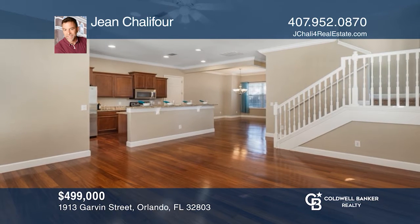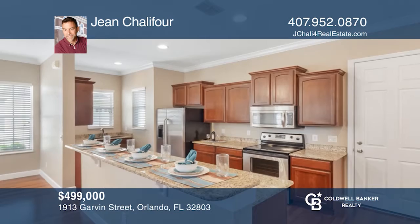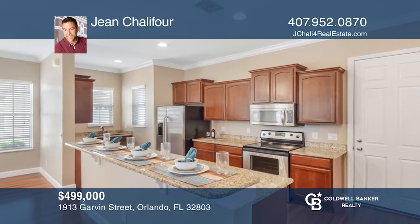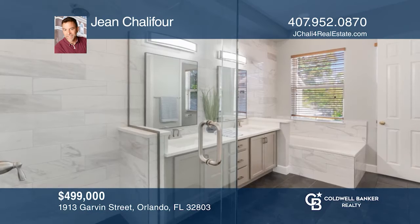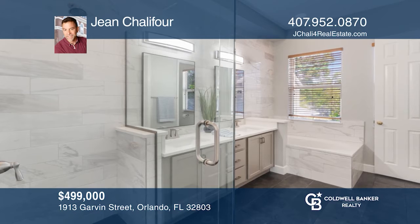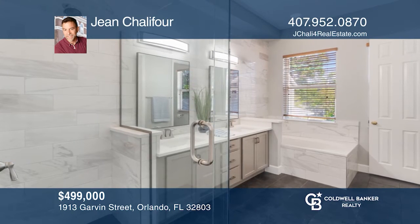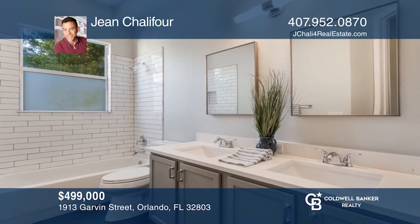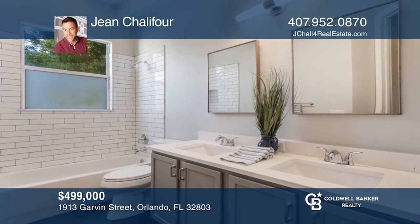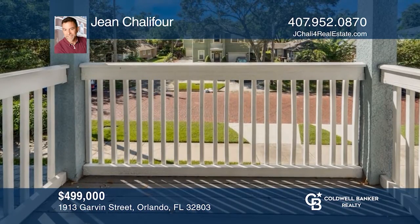This luxury townhome offers 4 beds, 2 and a half baths, over 1,700 square feet, a 2-car garage, and low HOA fees. The kitchen features granite, stainless steel appliances, and a breakfast bar. Enjoy a newly installed roof and exterior paint from 2020. This home is convenient to shops, schools, and more. Ready to take the next step? Contact Jean Chalifor to find out how.